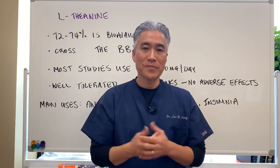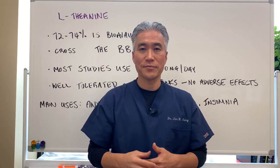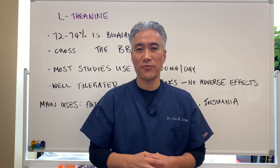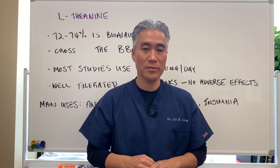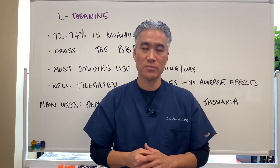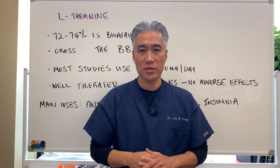I would suggest taking green tea, oolong tea, or black tea and drinking that maybe a couple hours before bed for rest and relaxation. Or if you're a highly anxious person, you can start that way in the morning. My name is Dr. Jin Sung — where clinical excellence meets excellent results. We'll see you next week on the healthy side. Have an awesome day.